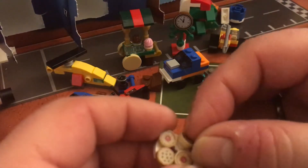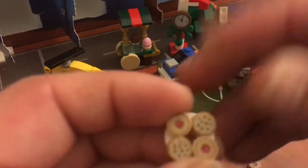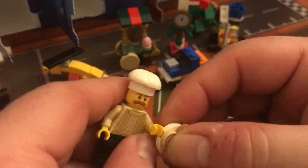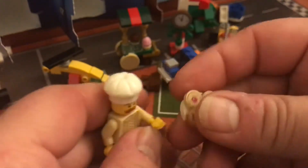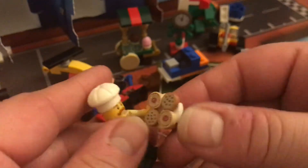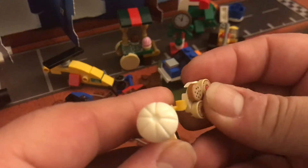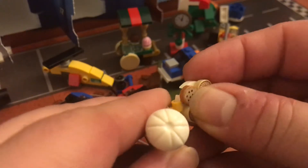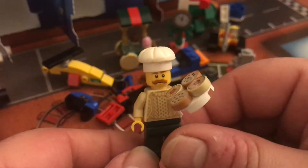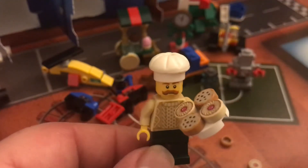So he's got a tray of biscuits or cookies that he's trying to give to the children. Let's turn his hand around and see if he can hold these. For the lack of minifigures — is he even going to hold this? A very nice one to fill that space. Really happy with that.